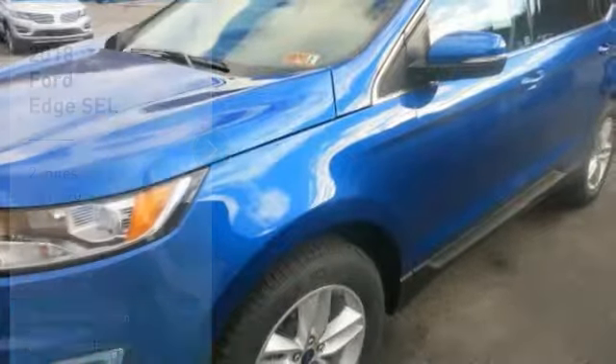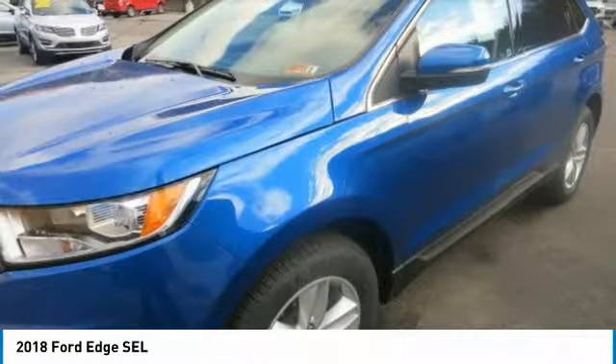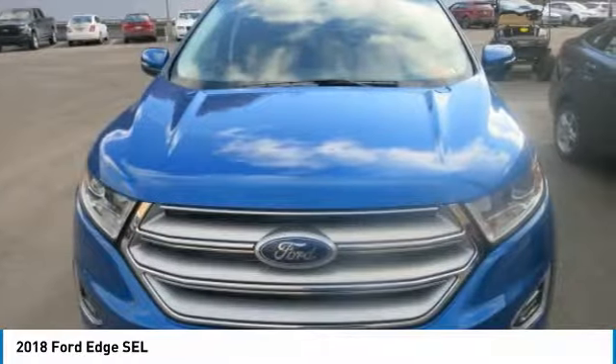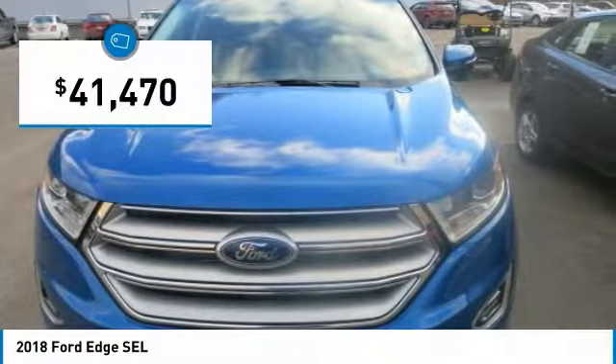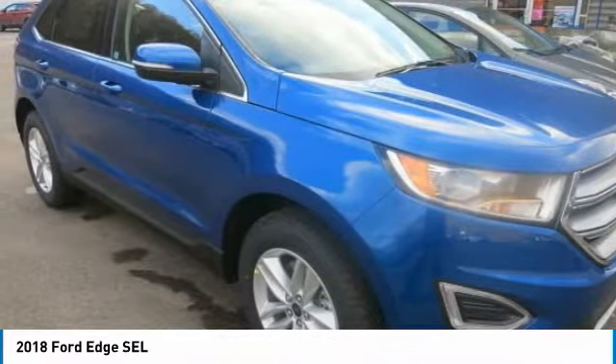From the dynamic grille to the fluid shapes and smooth lines that run the length of its body, the 2018 Ford Edge will let you arrive in style. It also has a sleek roof, aerodynamic shape and the type of commanding profile that isn't afraid of turning heads or stepping into the spotlight.